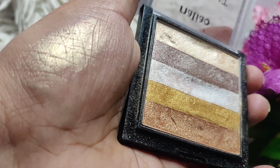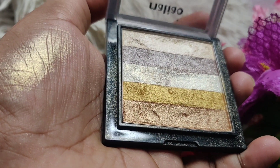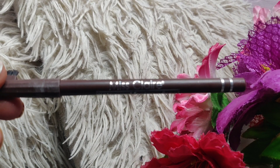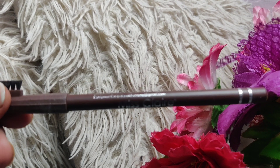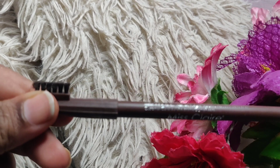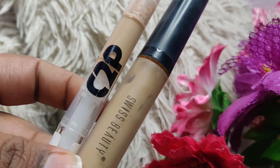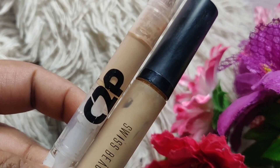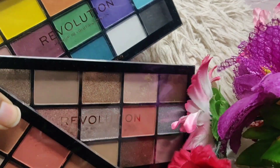Now let's talk about eye makeup. For eyebrow pencil I use Miss Claire — it is amazing and affordable at just Rs. 75 and your eyebrows are good to go. For eye primer, I use Miss Beauty or C2P Pro, both in the affordable category and they work amazingly on eyes.